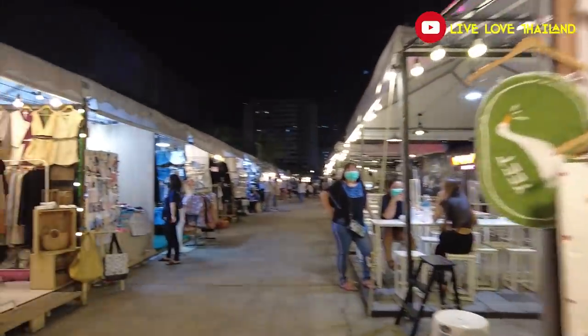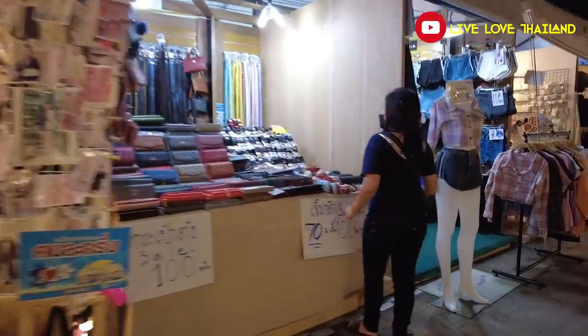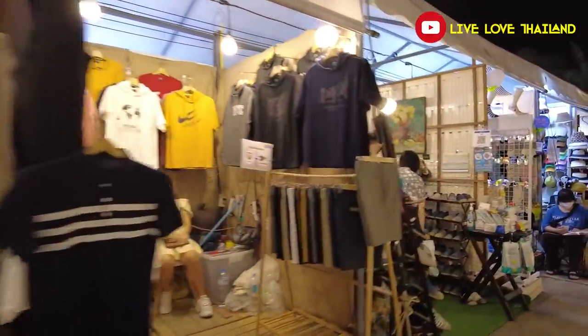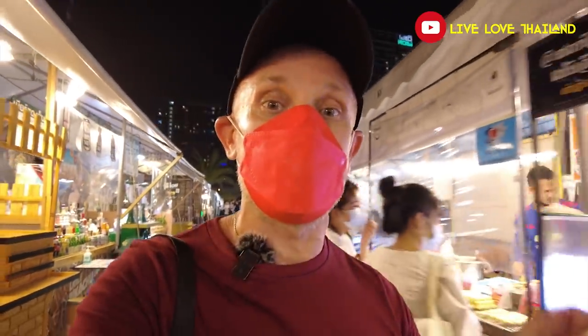As you saw, there are lots of options for shopping. Moreover, you can get your nails done and your hair cut. So everything is available in this market — not only food, but also shopping, fashion, listening to music, and drinking some beers. Now let's go and explore the last part of this market, where you can sit, enjoy some drinks, and listen to some beautiful music.